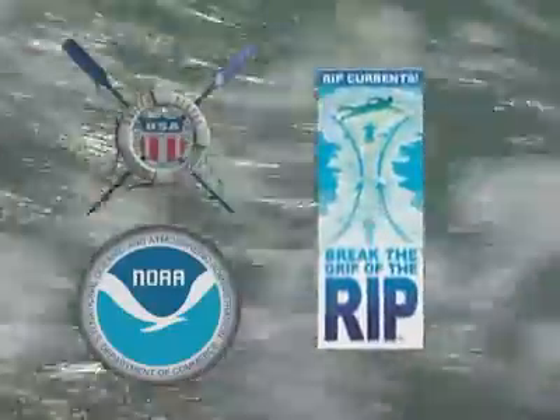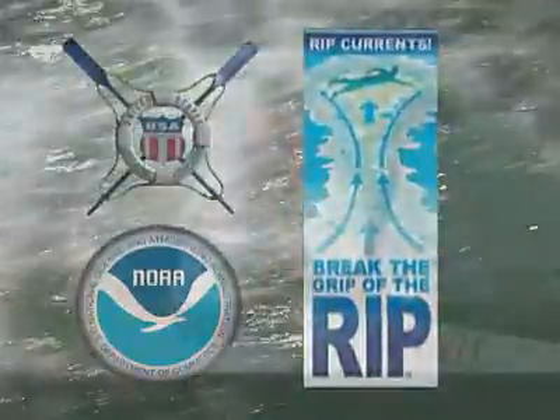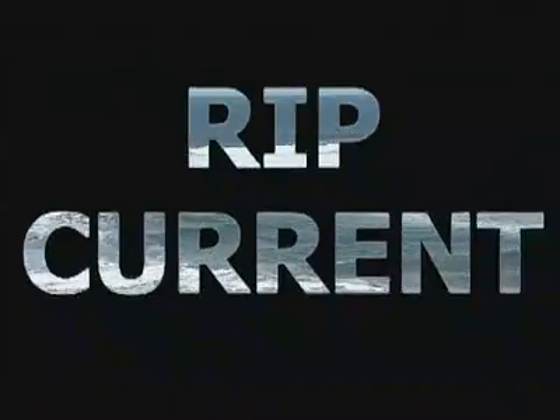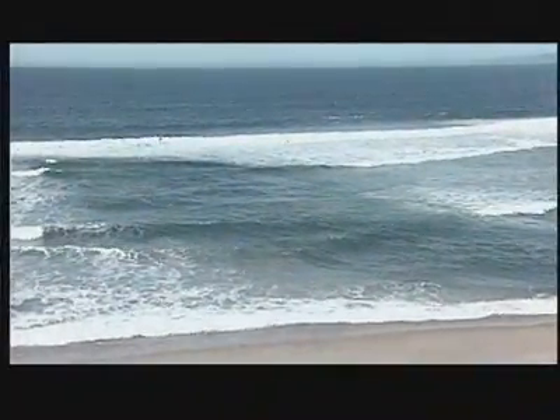Your grandma called it undertow, your uncle called it riptide — it's a rip current. Now we're on the same page. A rip current is a strong, finger-like current that runs offshore. Very powerful, extremely dangerous.